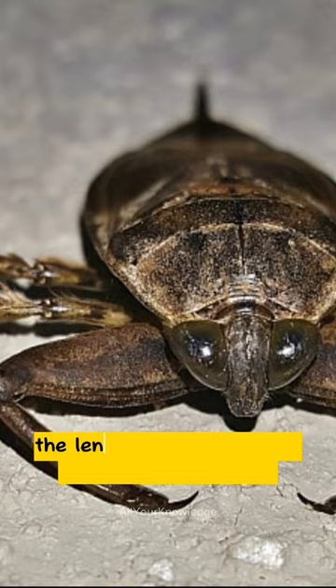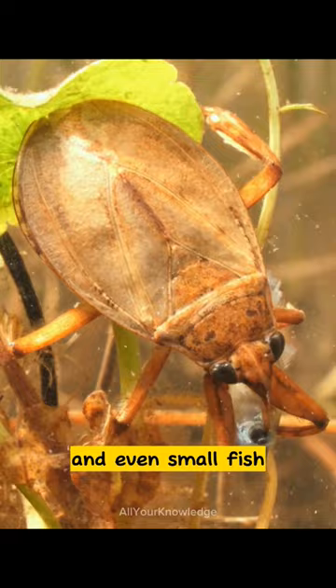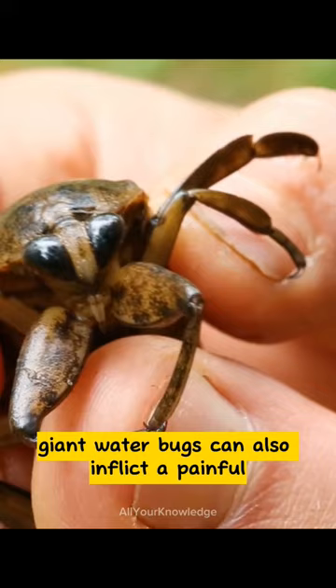The giant water bug is a carnivorous insect that can eat insects, salamanders, tadpoles, snails, and even small fish. It uses its front legs to catch its prey and injects a strong saliva which liquefies the prey's internal organs. Giant water bugs can also inflict a painful bite on humans if disturbed or handled.